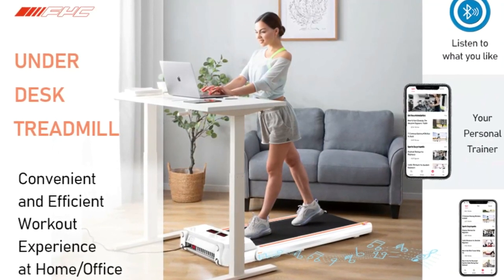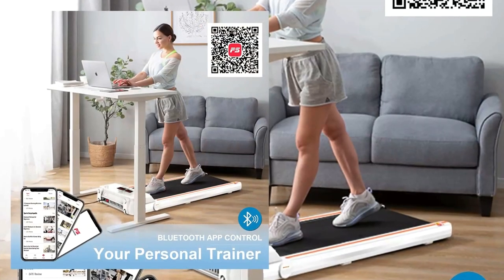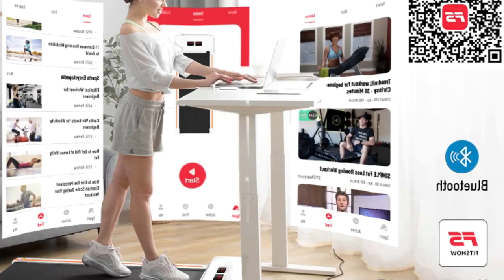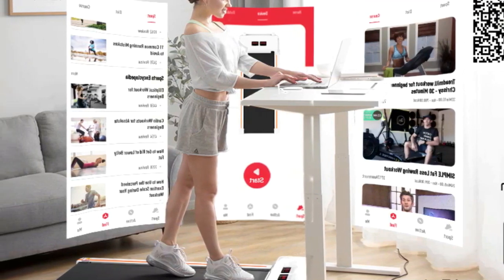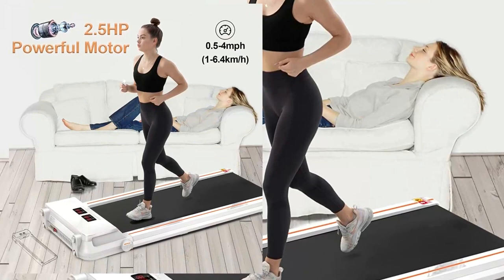Connect the under-desk treadmill to your phone via the Fitshow app. The remote control is convenient to adjust the running speed, mode and program. This 5.5-inch thickness lightweight flat treadmill with transport wheels can be placed in the corner or under the sofa or bed, reducing floor space and perfect for small space apartments.